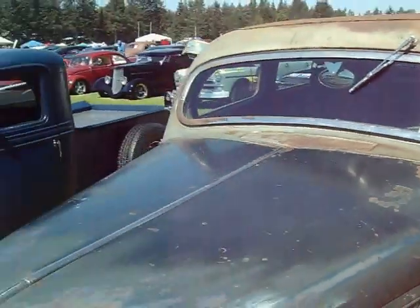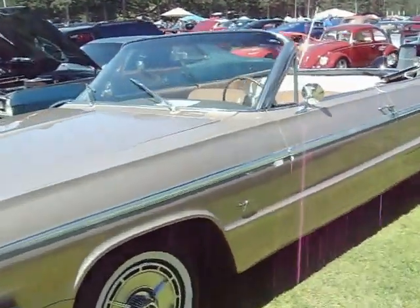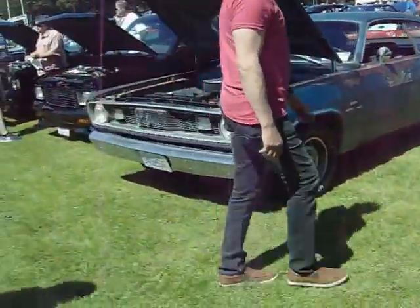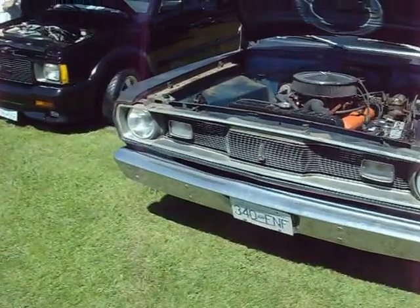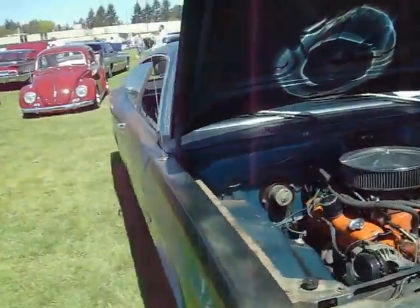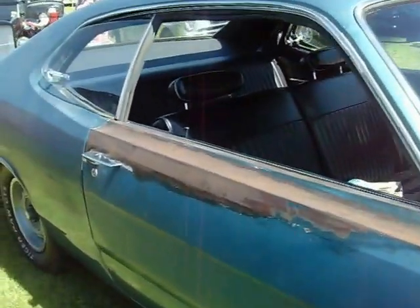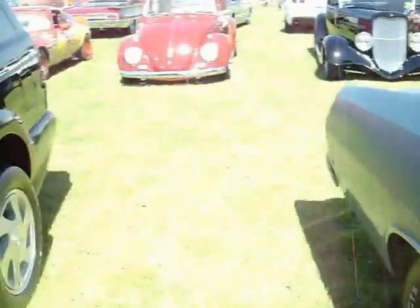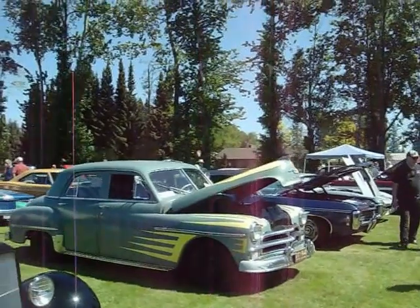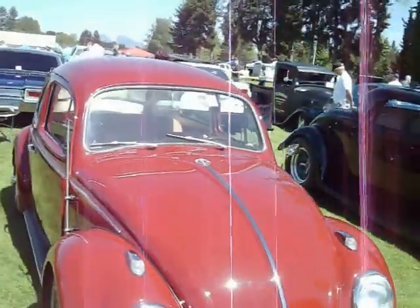A 36 Ford. A Valiant Duster 340. Climax Special Deluxe. Volkswagen Beetle.